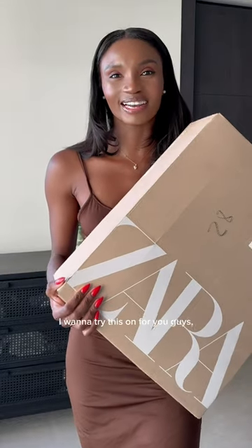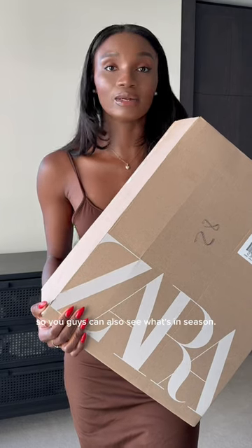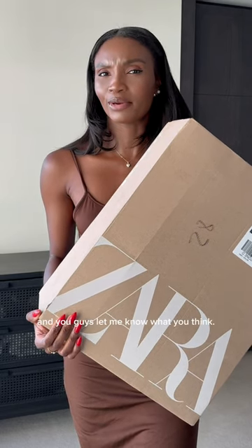I made a Zara purchase — I want to try these on for you guys so you can see what's in season. The fabric of this asymmetric dress is stretchy, which makes it easy to move in.